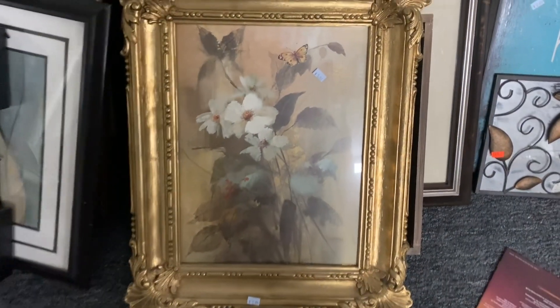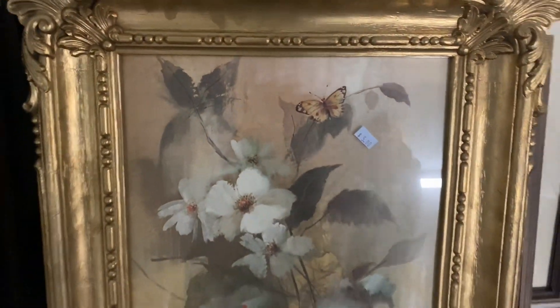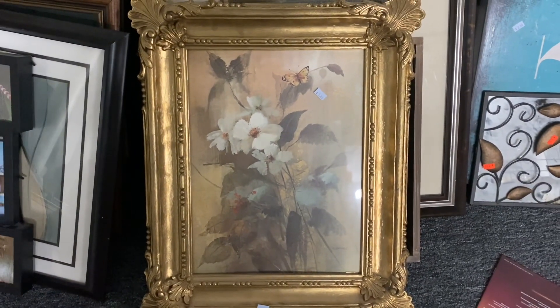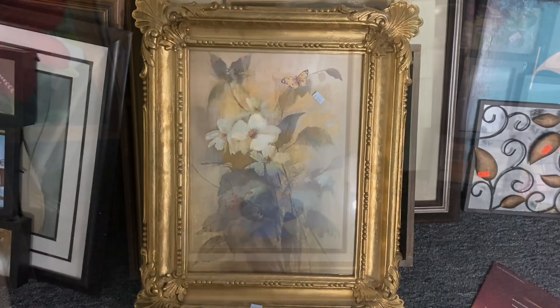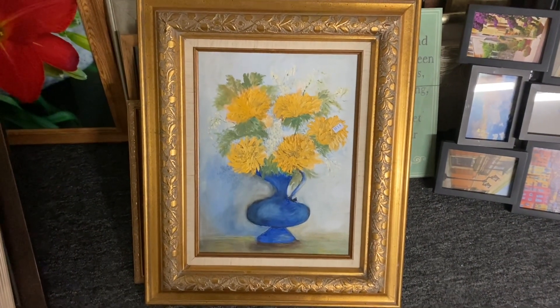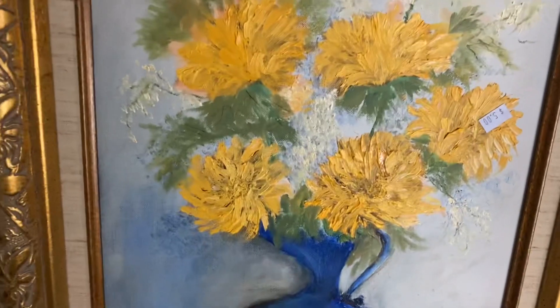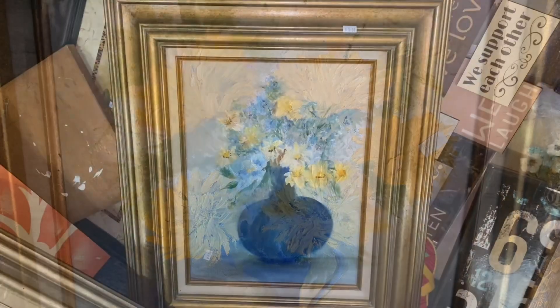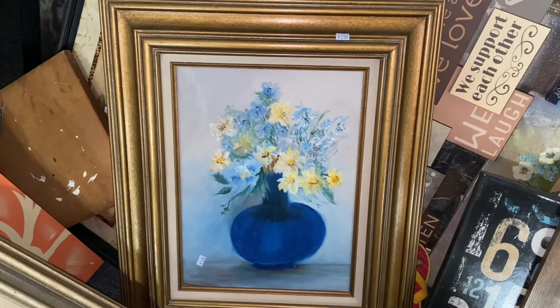A pretty picture for $5, but what I wasn't expecting when I picked it up is that the frame is actually plastic. So that was interesting. Another beautiful picture — this one is $5 and I believe it's actually acrylic. And another beautiful picture, also $5.